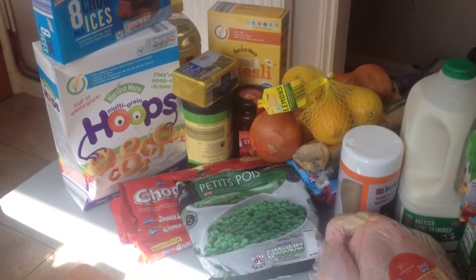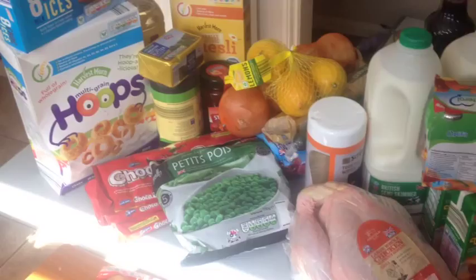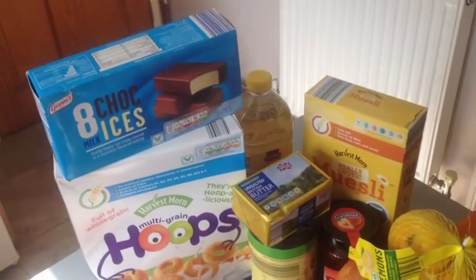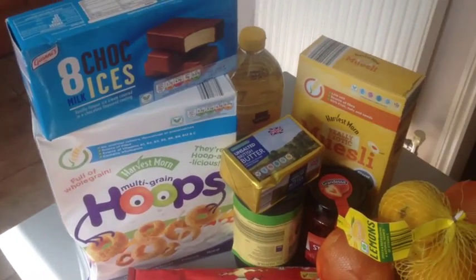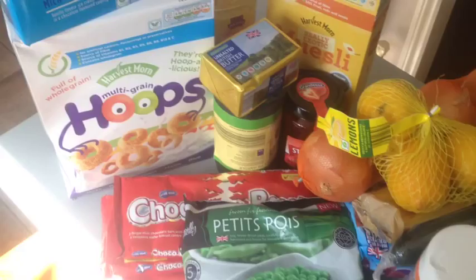Dave did a grocery shop for me today because I'm sick, and the boy did good. He spent £90 and got all of this. I'll quickly run through what we've got, and I will link my blog post with my meal plan below in the description box so you can see what we're making out of all of this stuff.